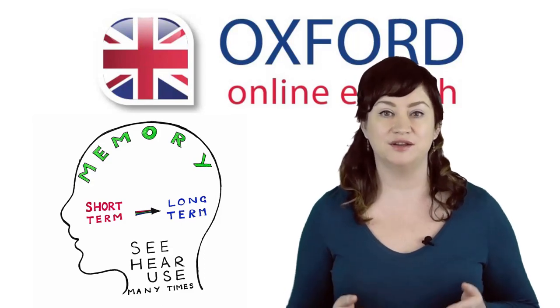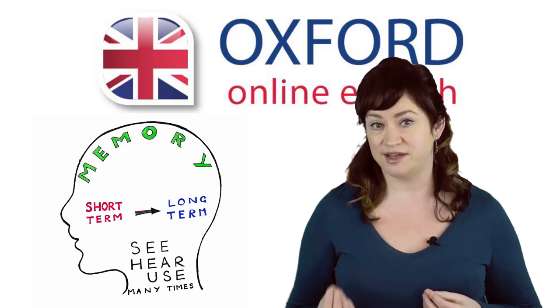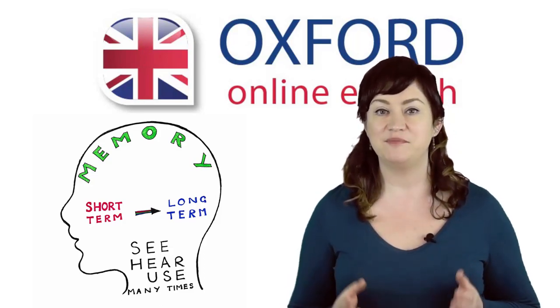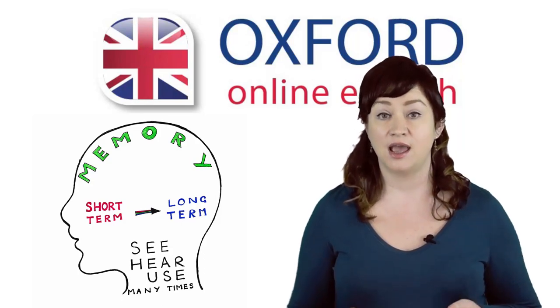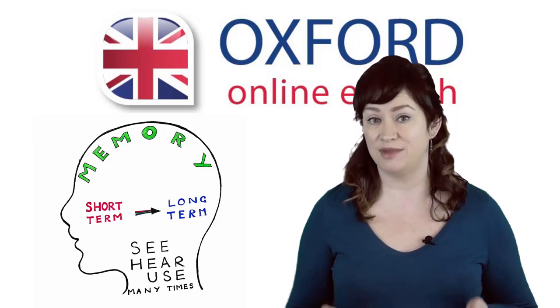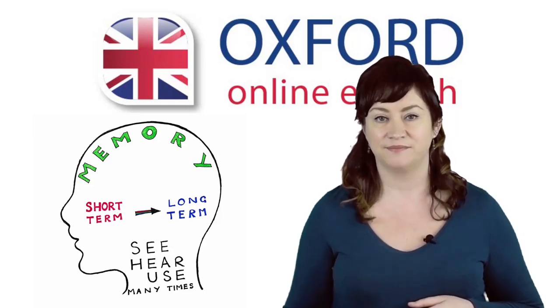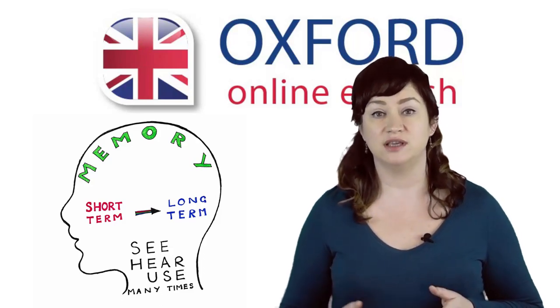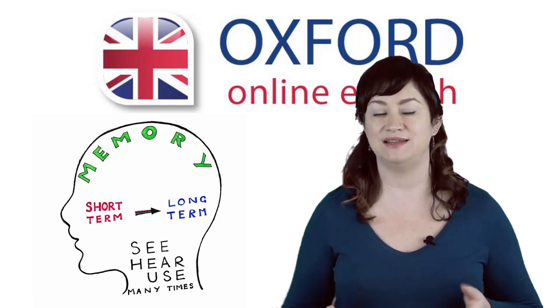When you learn a new word in class or during self-study, it's in your short-term memory. You're able to recognise and even use the word during your studies, and maybe even for a short time afterwards, but then you may forget it. You need to move the word into your long-term memory. The only way to do this is to see, hear and use the word many times.